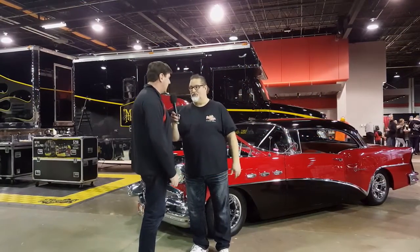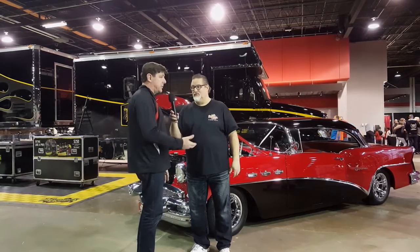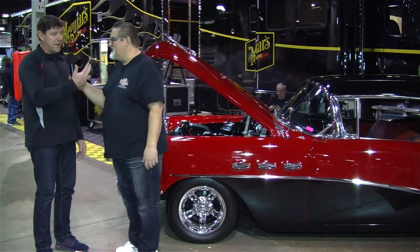It's still an original drivetrain, though. It absolutely is. It's got the original Buick nail head — a 322-cubic-inch Buick nail head motor and a Dynaflow transmission — 65,000 miles.